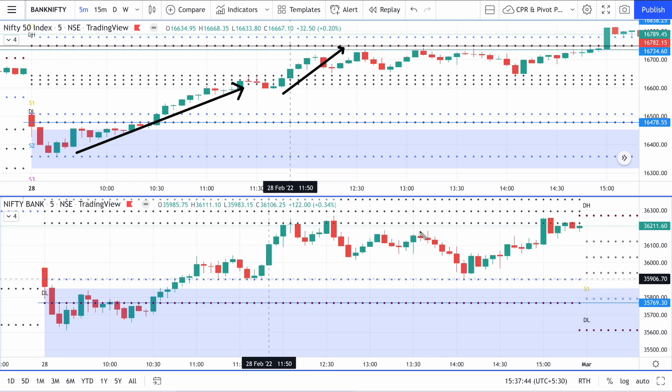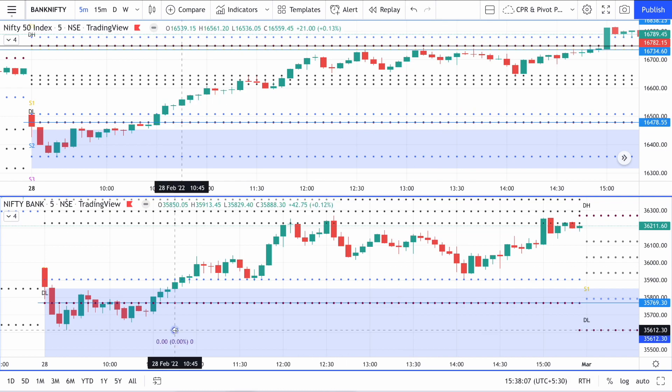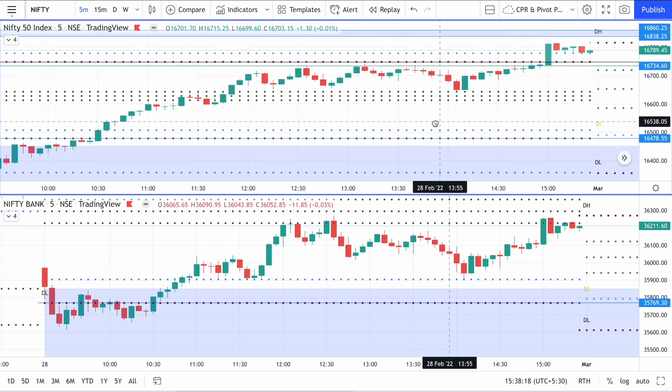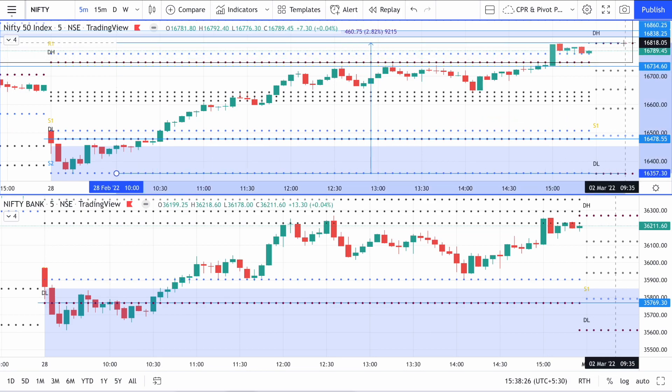Wherever you would have sold puts or bought calls you would have made money if you had entered at any stage — but that is a different story. I already mentioned in my previous analysis video that the market was getting ready for a big move, and that is exactly what happened today. Although the gap wasn't entirely filled, somewhat the gap has been filled in Nifty. The move from the day's low to the high is about 650 points in Bank Nifty. In Nifty it was about 460 points — more than 450 points.